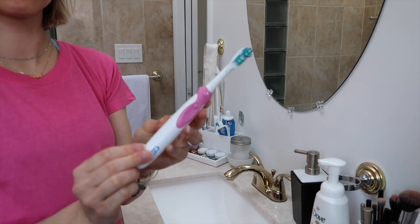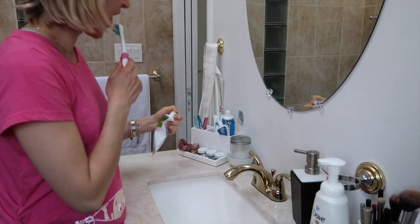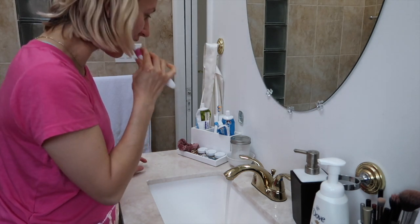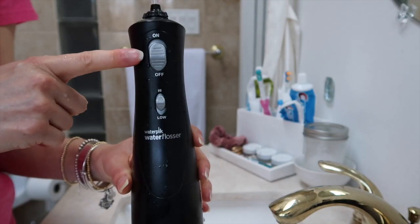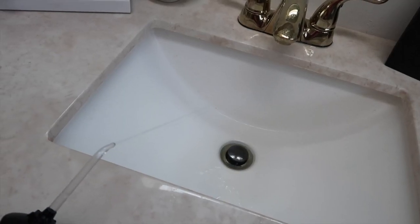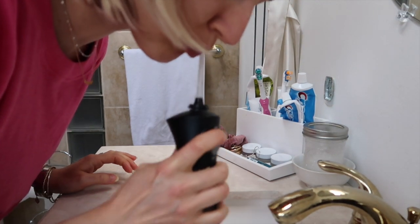Ladies, I cannot stress how important it is to take care of your teeth during this time. I absolutely love this Oral B brush — it's super affordable and it just cleans your teeth really well. Using a water flosser really helps your gums because you are more prone to get gingivitis and worse teeth when you're pregnant. Sad story, but so true.